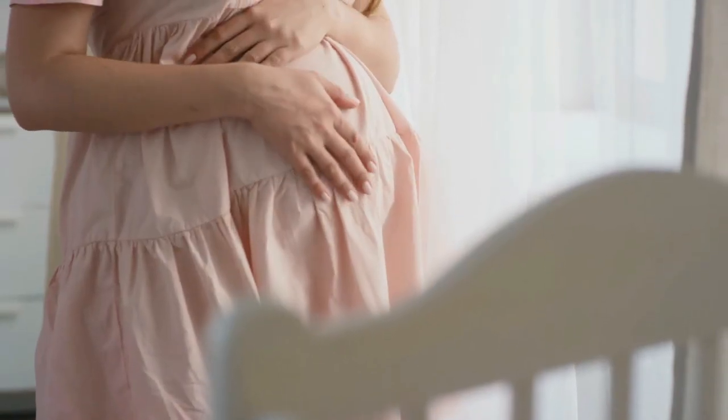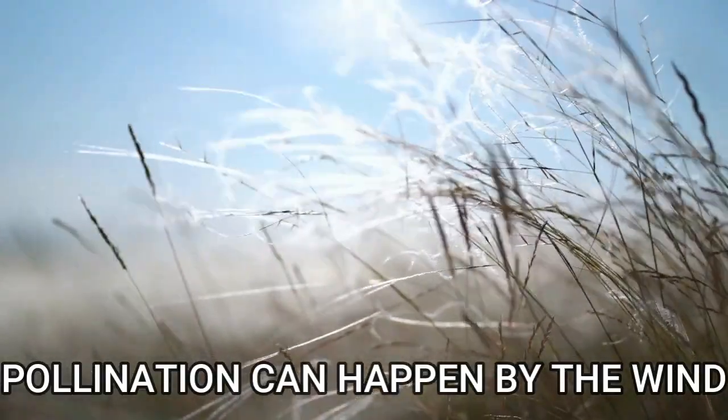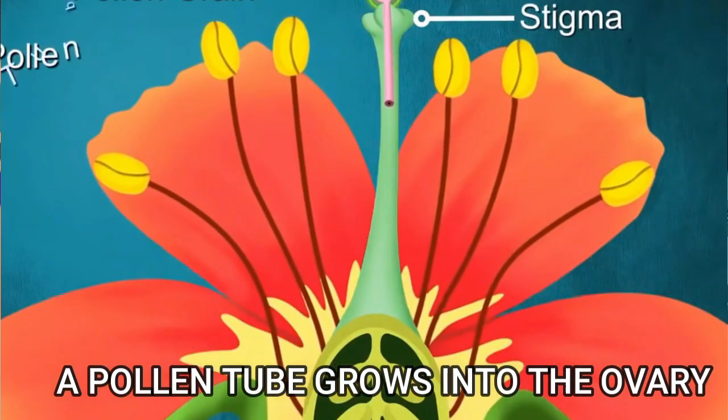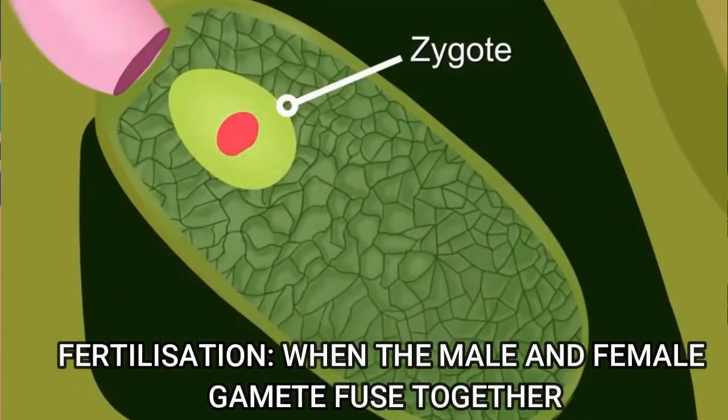This is just like a baby growing inside a mummy's tummy. And that is the process of pollination. Recap time! Pollination can happen by the wind or by flying insects. Once a pollen grain has landed on the stigma, a tube will begin to grow down the stigma into the ovary and the male and female gametes will fuse together. This is what we call fertilisation.